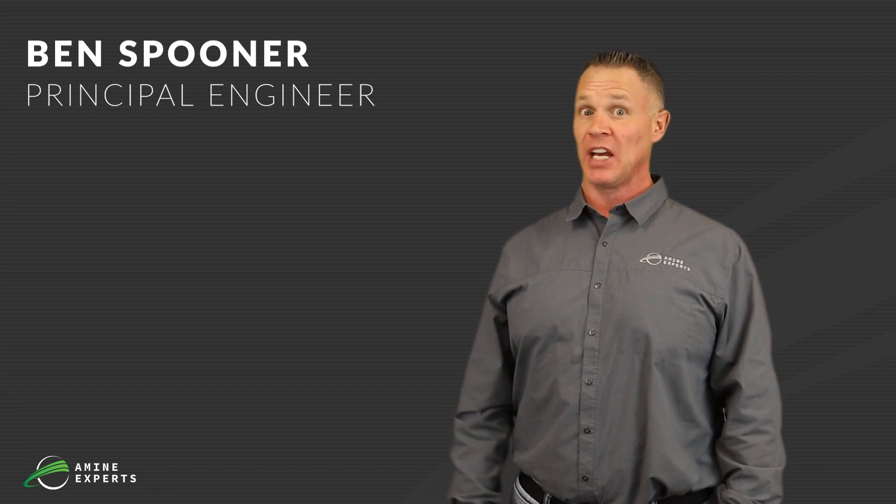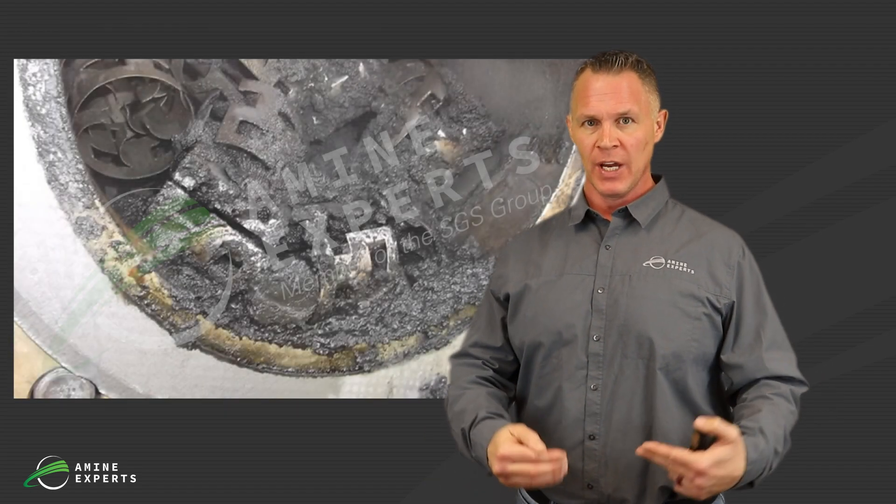Hi everybody, and welcome back to the Experts Network. My name is Ben Spooner. I'm an engineer with Amy and Experts, and today's topic is on the fouling of sour water strippers. It's a very common problem in the refining industry, something we've been dealing a lot with these past 5 to 10 years.